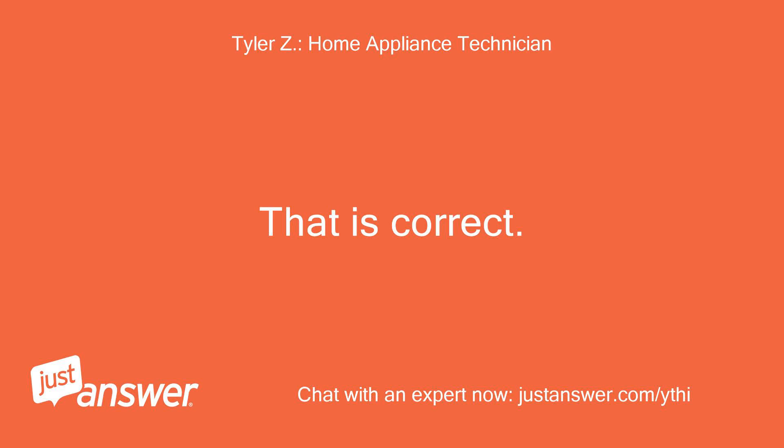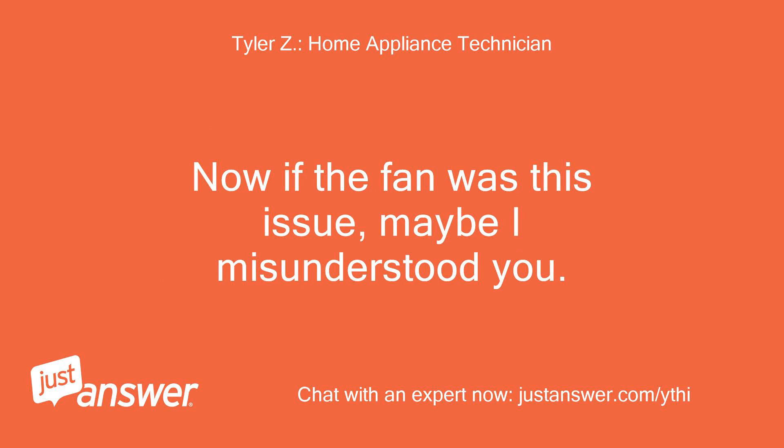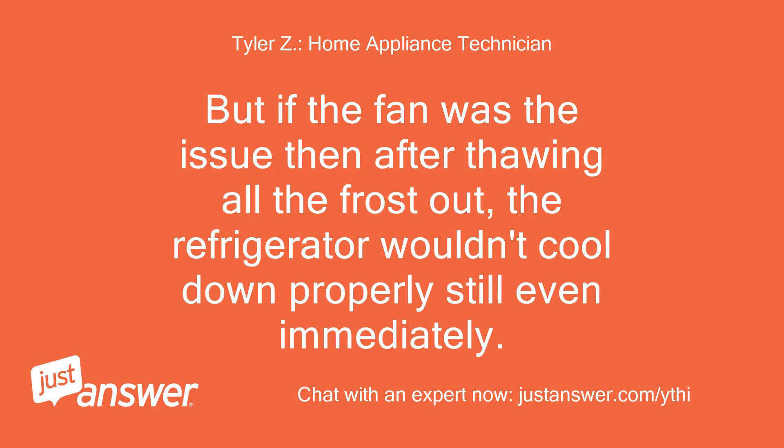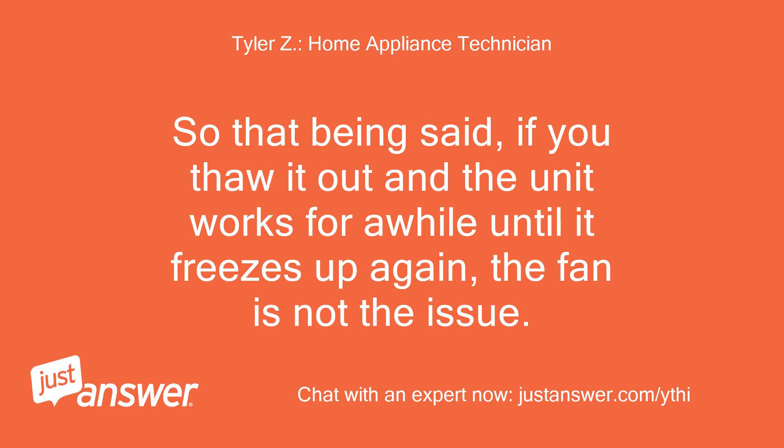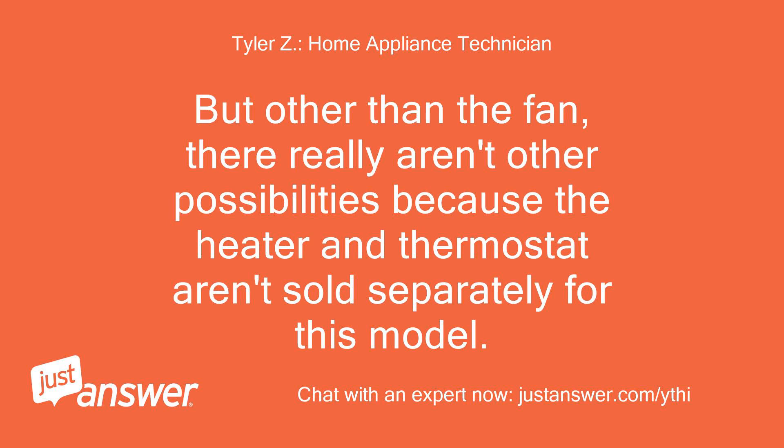That is correct — the total cost will be rather expensive because this requires a refrigeration technician to replace the evaporator. Now, if the fan were the issue, after thawing all the frost out, the refrigerator wouldn't cool down properly even immediately. So if you thaw it out and the unit works for a while until it freezes up again, the fan is not the issue. If it never cools down, then yes, you'd be looking at a bad fan, which would also cause frost buildup over time. But other than the fan, there really aren't other possibilities, because the heater and thermostat aren't sold separately for this model.